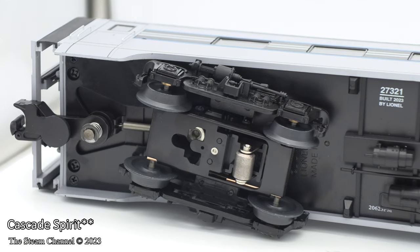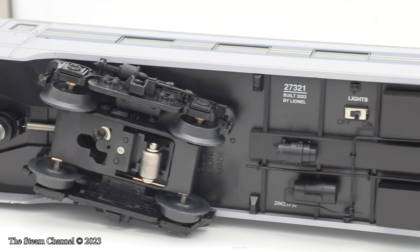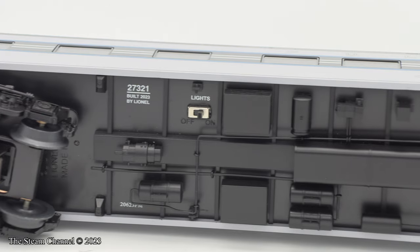Here is a pan of the undercarriage of the Cascade Glory Pullman, in which you can see the kinematic couplers, the underside of the trucks, and the underside detailing.